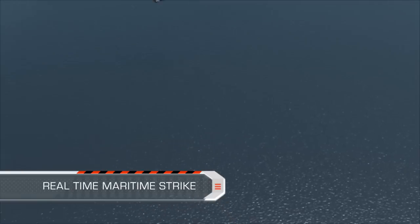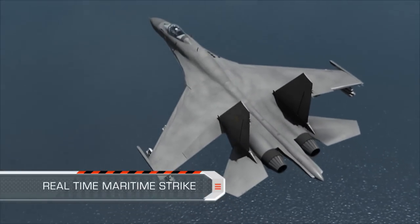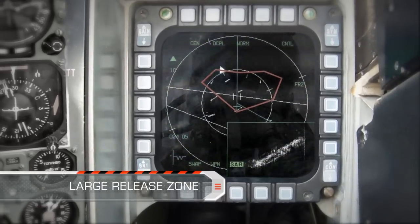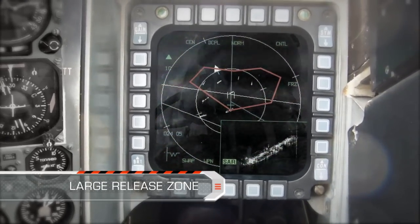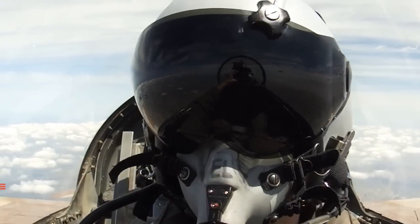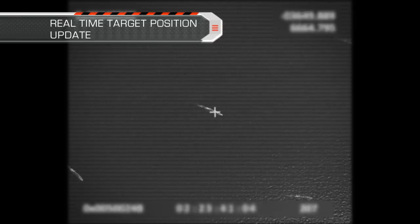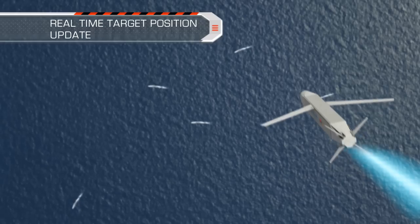In this scenario, the aircraft's synthetic aperture radar detects a maritime target. The large release zone presented to the pilot makes in-flight operation easy and flexible. The target position is updated in real-time throughout the weapon flight.